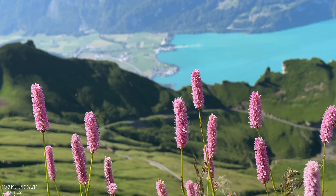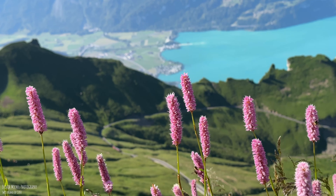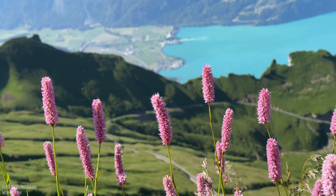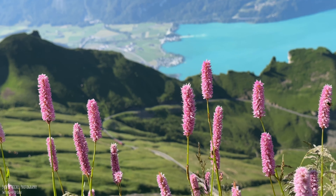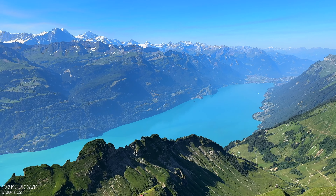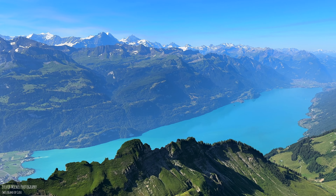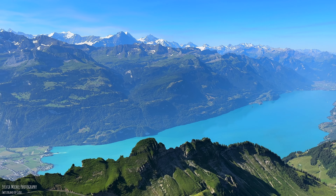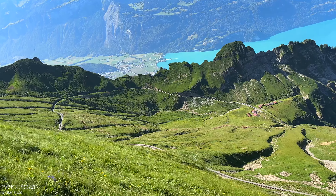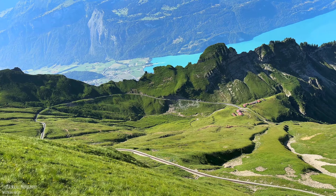Soon I heard the first train going up to the Brienzer Rothorn. It is time to say goodbye. It's back down into the heat — from 15 degrees to 37 degrees. I enjoyed the train ride and let nature pass me by.